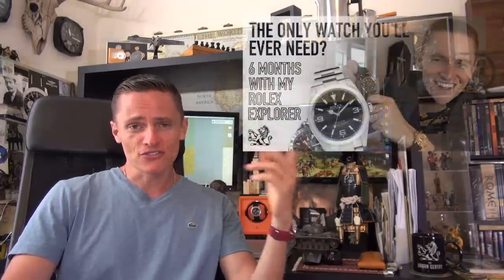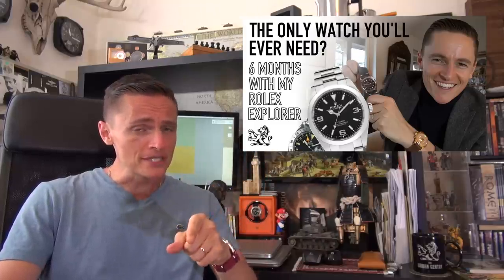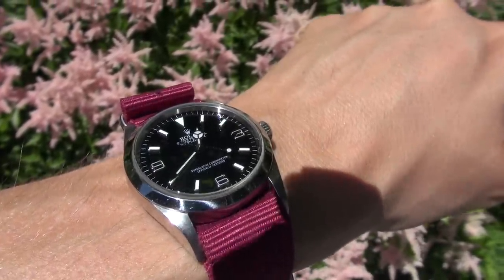I have discussed the history of the Explorer before — I'll leave a link. I've also compared it to the larger 39mm version. I really want to talk about how the watch has made me feel, how it's changed my perception. I did this in my six-month update. My feeling for this watch hasn't changed. I still think it's the classiest Rolex ever made in my opinion. I also think it's my favourite Rolex, and it's made me question my other Rolexes — in fact, it's made me question a lot of watches.